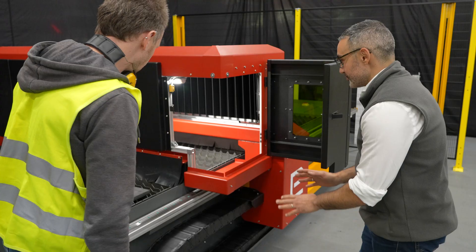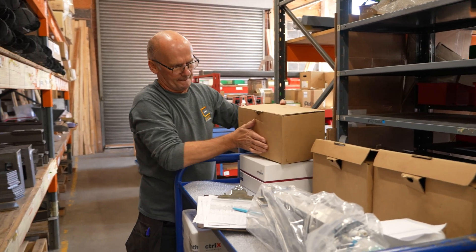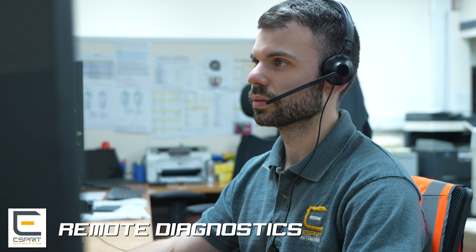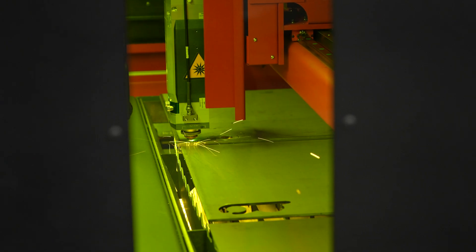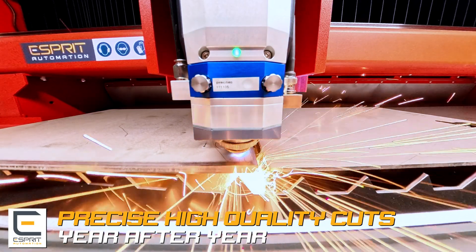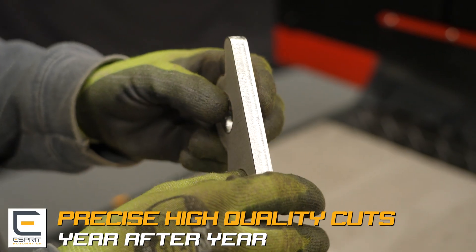The Photon Light is intuitive to use, and if you ever need help, our engineers and spare parts are right here in the UK with remote monitoring. Support is measured in hours, not weeks, and every time you press start, Photon Light delivers precise, high-quality cuts — profile after profile, year after year.